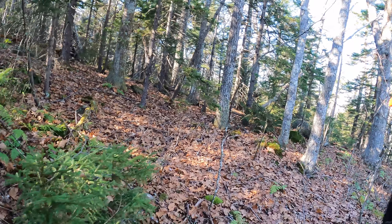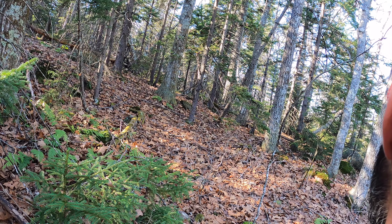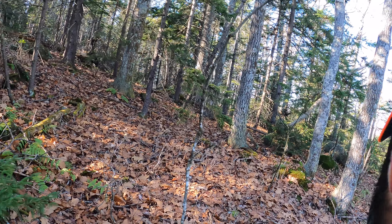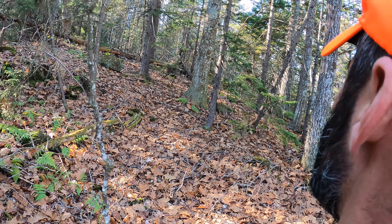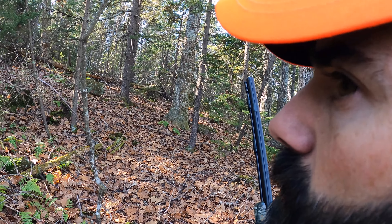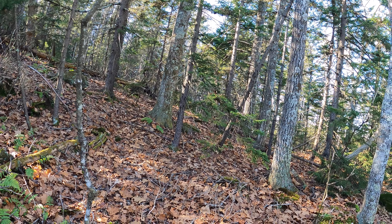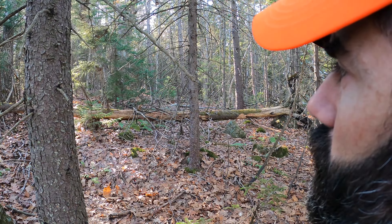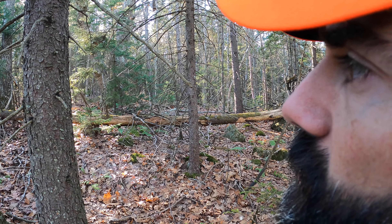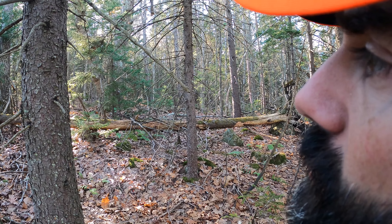Might have went to me. All I saw was a tail. The wind isn't right for this setup, so I'm going to try to get up there. Even if I bump him, that's okay.